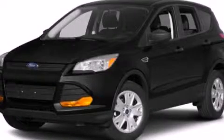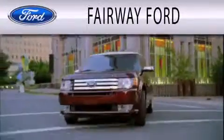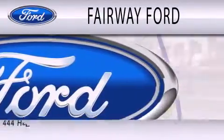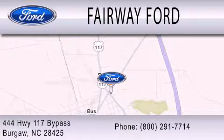Please call today to reserve this vehicle for a test drive. Fairway Ford is dedicated to doing everything possible to ensure that the experience you have selecting your next vehicle is as pleasant as possible. We are located at 444 Highway 117 Bypass in Burgaw.